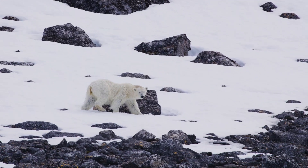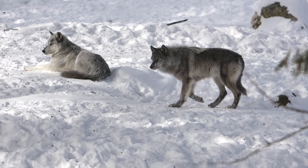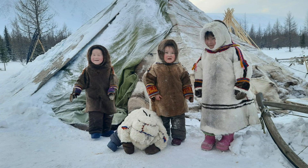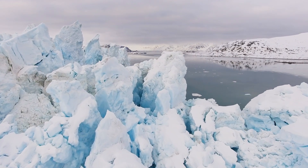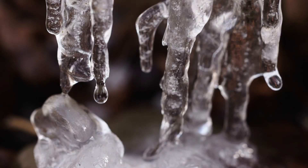Despite the harsh conditions, the Arctic is home to polar bears, seals, and Arctic foxes, as well as indigenous peoples like the Inuit, who have thrived here for thousands of years. The Arctic plays a crucial role in regulating the Earth's climate, as its ice reflects sunlight and helps cool the planet. However, climate change is melting the ice at an alarming rate, threatening wildlife and the traditional ways of life of those who call this region home.